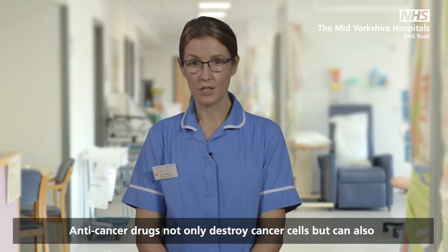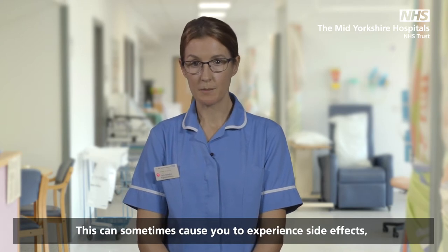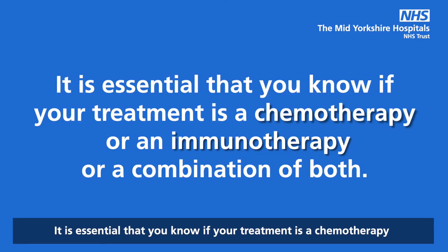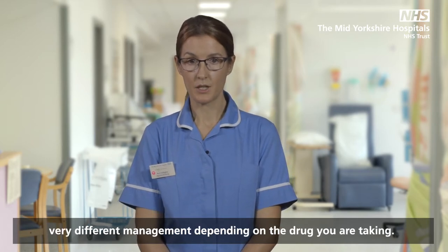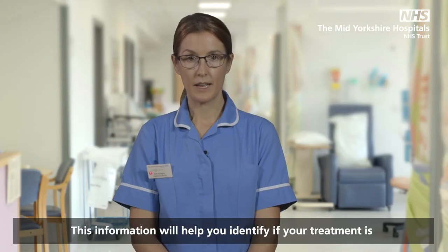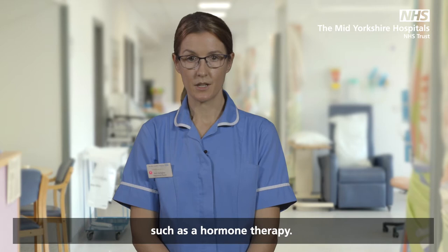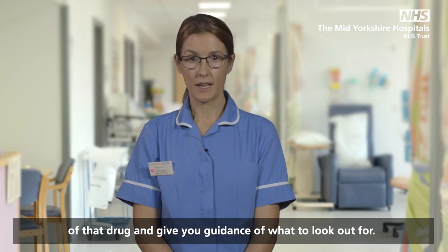Anti-cancer drugs not only destroy cancer cells but can also affect other cells in the body. This can sometimes cause you to experience side effects ranging from mild to severe. It is essential that you know if your treatment is a chemotherapy, an immunotherapy, or a combination of both. Side effects that appear similar in nature may well need very different management depending on the drug you are taking. You have been given specific information about the drugs you will receive, which will help you identify the type of treatment and detail the side effects to look out for.